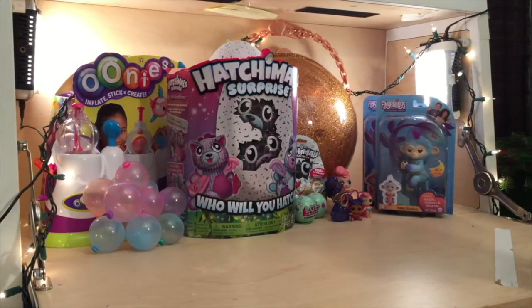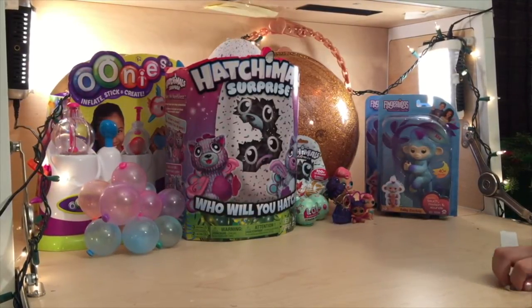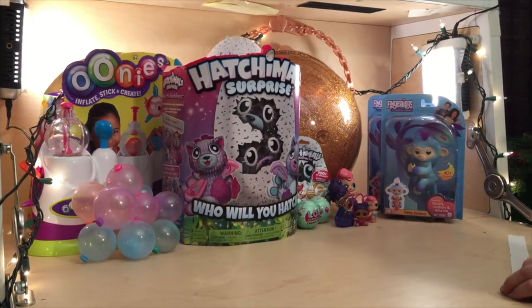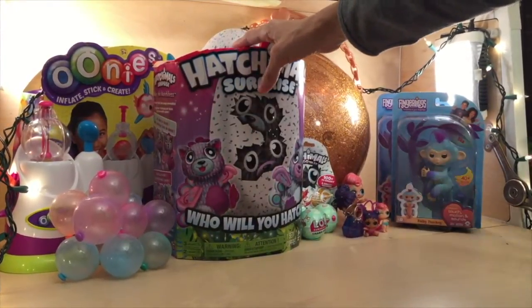Hi guys, it's Toy Fairy and today we have really special Christmas toys and they're really hard to get. We've been doing a roundup, going to the stores every day trying to get our hands on these, and we're super psyched. We finally got a Hatchimal Surprise and these are the twins — the new characters. We're really excited to play with this today.